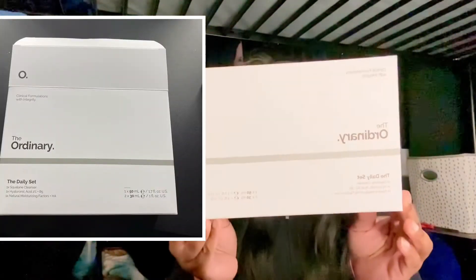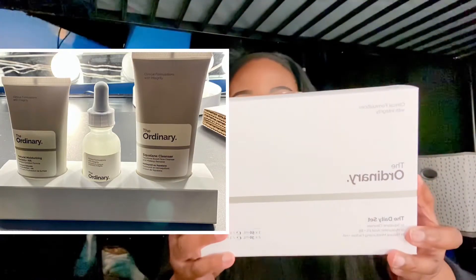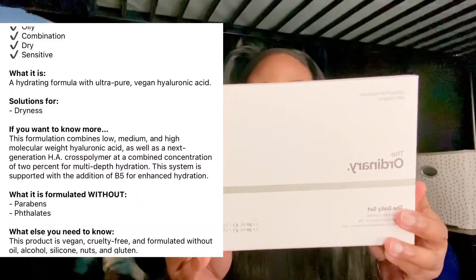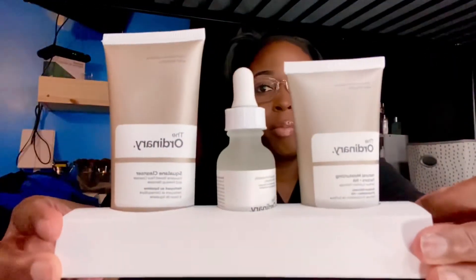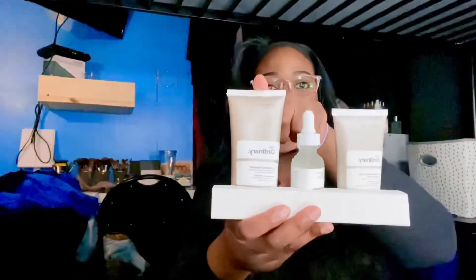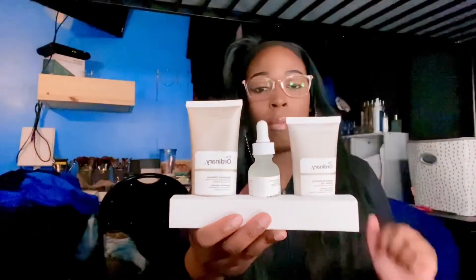The next thing I got was the Ordinary Daily Skin Kit. In here, it comes with a cleanser, hyaluronic acid, and a moisturizer. When I take it out of the box, it looks like this — you have your cleanser, the hyaluronic acid, and the moisturizer.